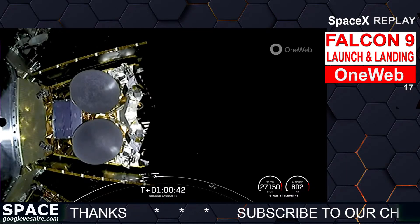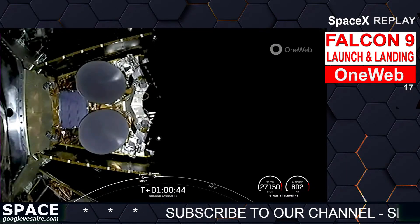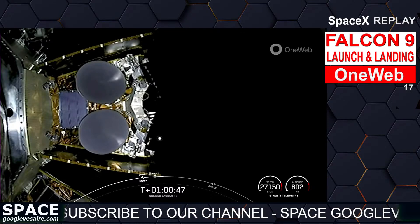OneWeb sat Charlie-1 and Charlie-5 separation confirmed. The next two, C1 and C5, have successfully deployed.